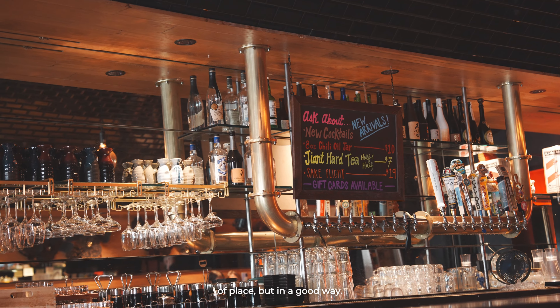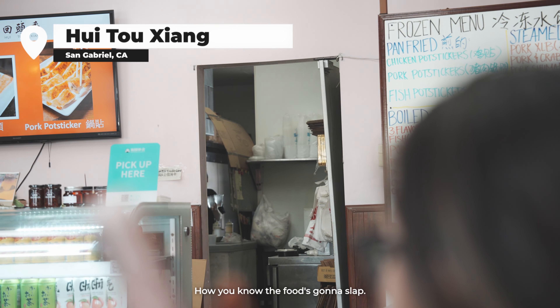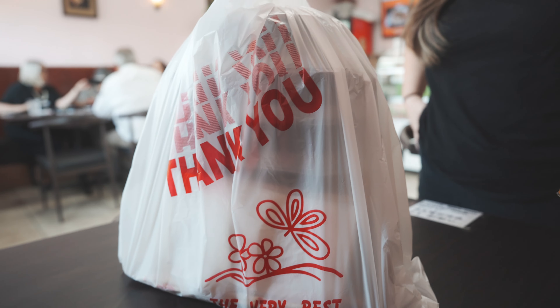This dumpling spot is out of place, but in a good way. If the kitchen doesn't look like that, it's not going to be good. That's how you know the food's going to be good. 17 minutes — and they had another order before us.